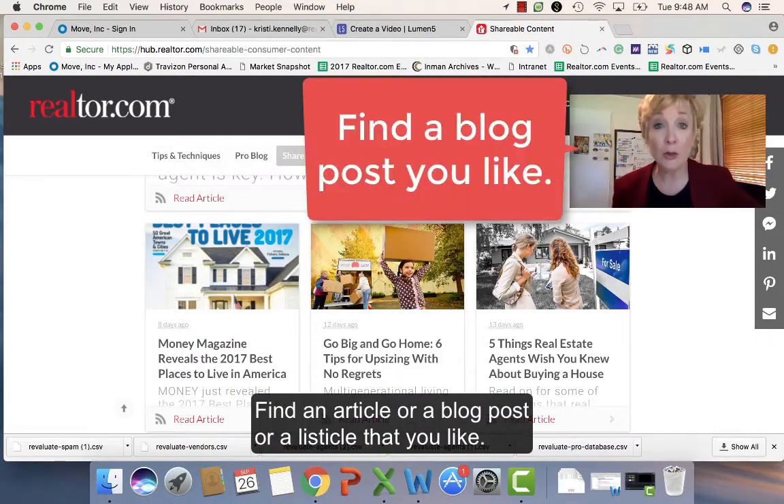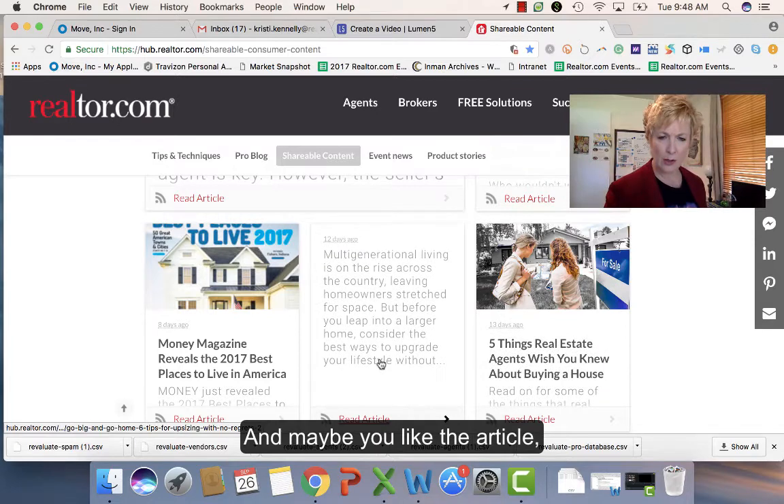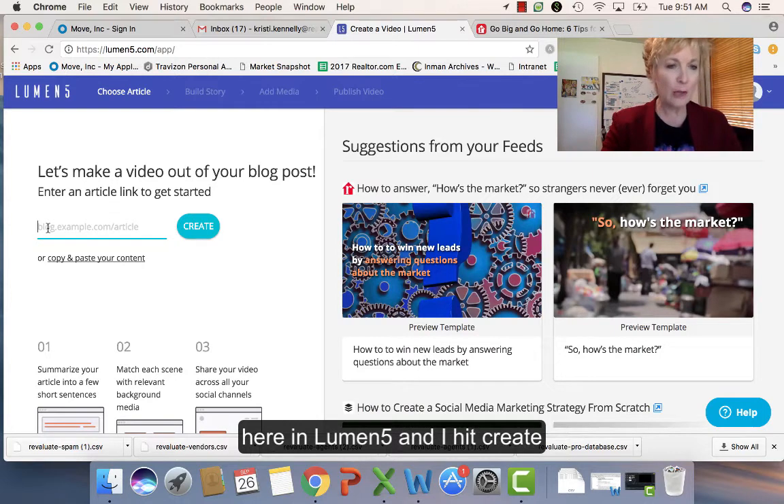Find an article or a blog post or a listicle that you like. Maybe use hub.realtor.com — it's really shareable content. Maybe you like the article 'Go Big and Go Home: Six Tips for Upsizing with No Regrets.' That sounds good. So I copy the link for that article and paste it here in Lumen5 and hit create.